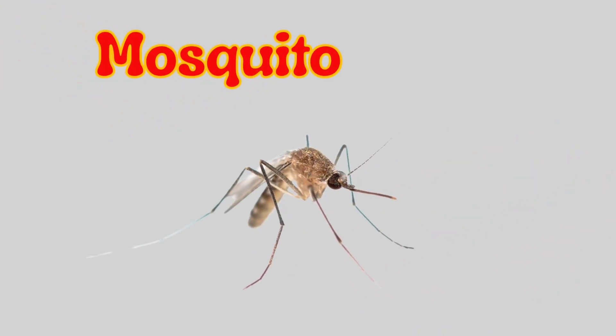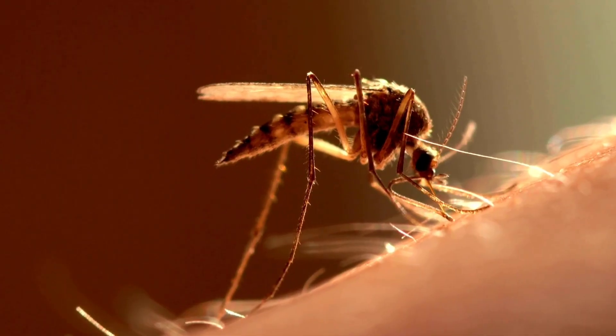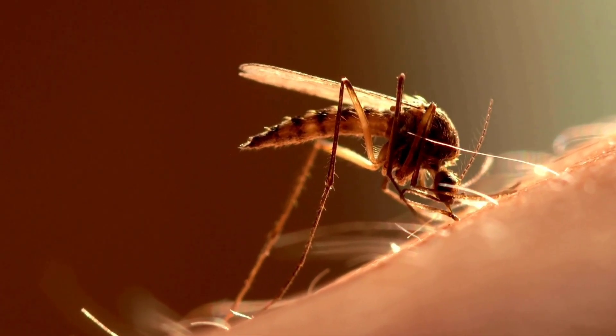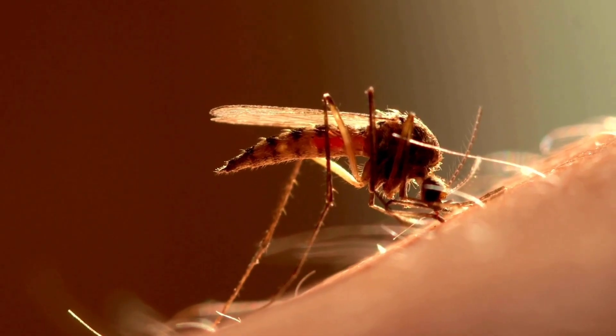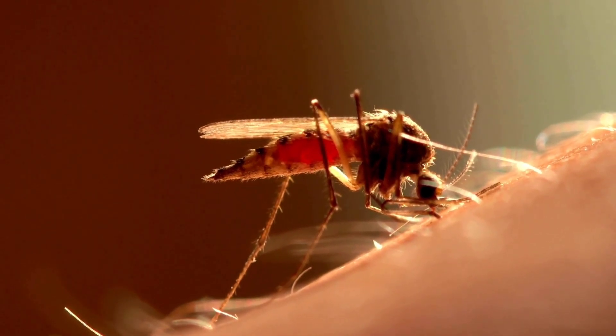Mosquito. A mosquito is a small flying insect that bites people and animals to suck blood. It makes a buzzing sound and can sometimes cause itching or spread diseases like dengue or malaria.